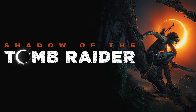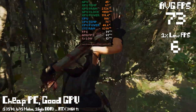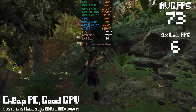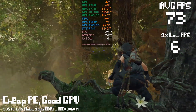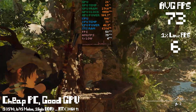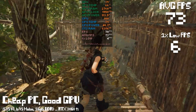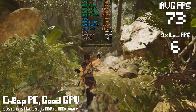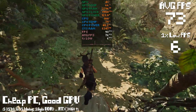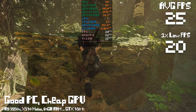Starting off with Shadow of the Tomb Raider, cheap PC with the expensive GPU first. Running at 1080p native with the lowest preset. By the end of this run, I got 73 FPS on average — totally a good average frame rate, you could definitely play the game and have a great time. But those 1% lows were pretty terrible — just 6 FPS 1% lows. That's because we're pegged at 100% CPU usage the entire time, which usually results in stutters. I've found that any time a CPU's usage goes over 50% in a game, you can expect stutters.